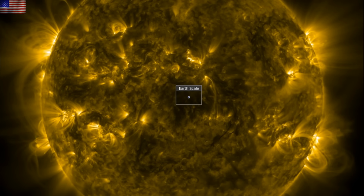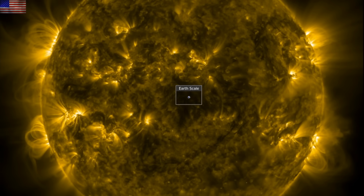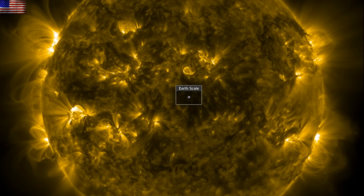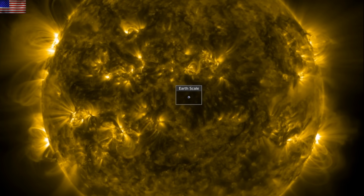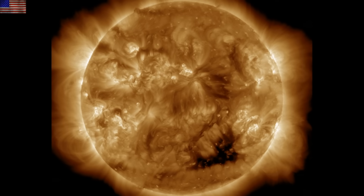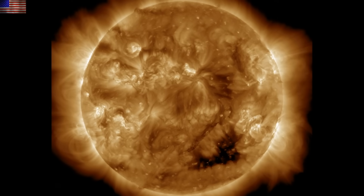Good morning folks, we have a largely space weather focus show today. We'll be checking out the last 24 hours on our star, peeking in on an interesting earthquake swarm, seeing some progression of the current sunspot cycle and its impact on the upper layers of Earth. Let's start with our star.